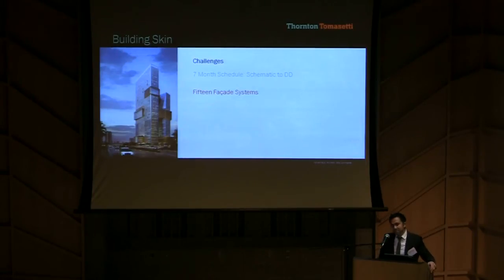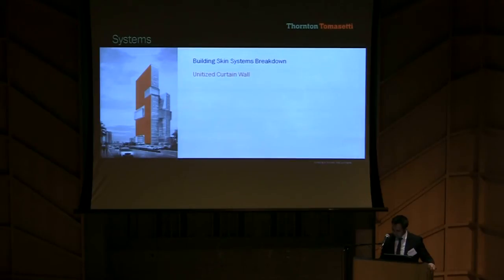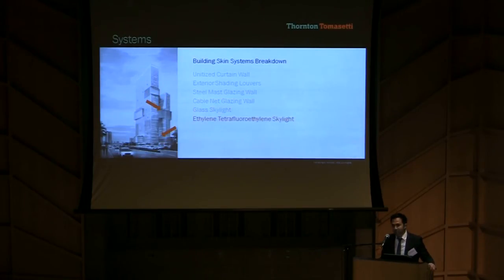There are 15 skin systems with a wide array of design and engineering challenges, and within the 15 systems, there are three featured custom complex facades. Breaking down the building envelope system by system, we have double-story and single-story curtain walls, inward and outward sloping curtain walls, exterior louvers at the links, steel mass glazing walls, two cable net glass walls, glass skylights, and ETFE membrane roofs.